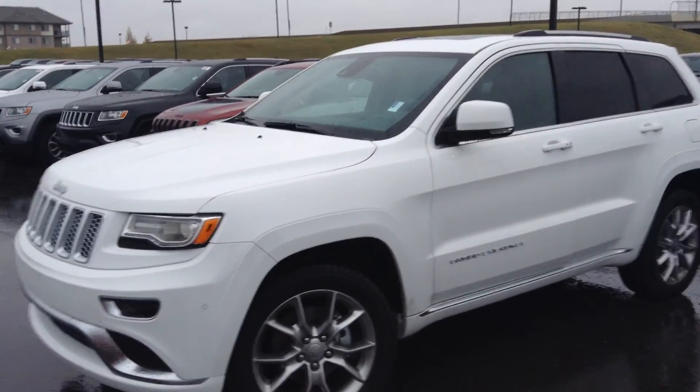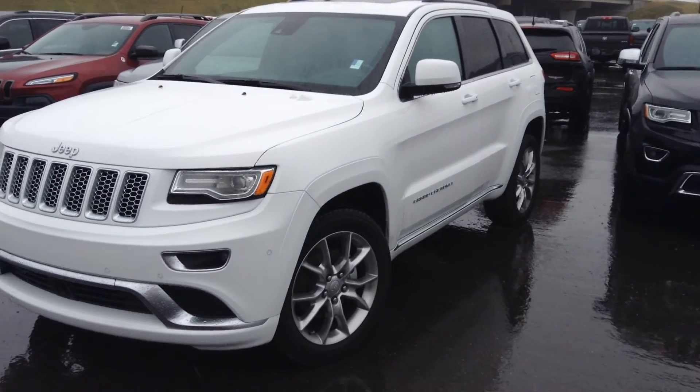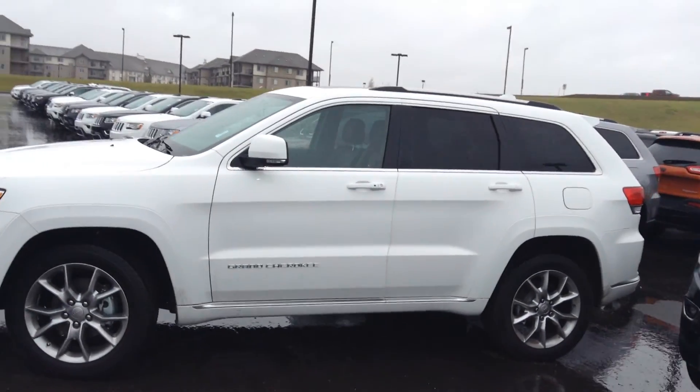Good morning, it's Paxton from Londonderry Dodge taking a quick video of the 2015 Jeep Grand Cherokee Summit. Beautiful vehicle. A little rainy out here today in Edmonton. Let's have a quick look at some of the interior features.